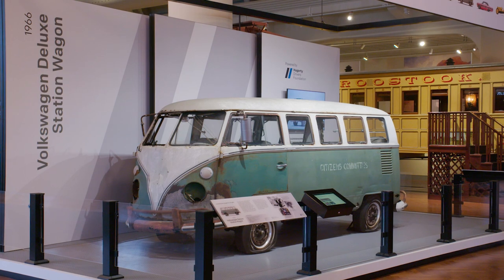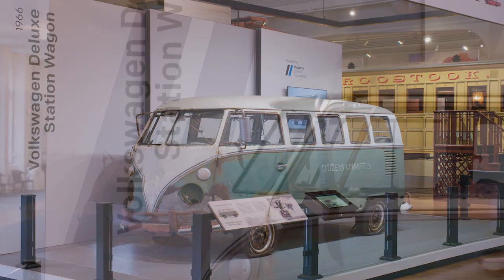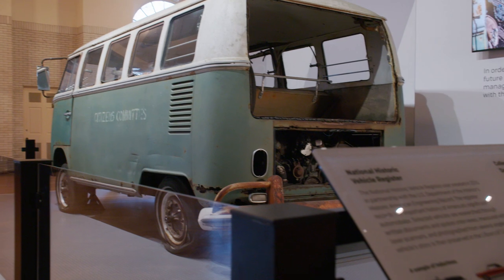The vehicle that we currently have on display is a 1966 Volkswagen Deluxe station wagon, or a transporter, or as a lot of people would call them, a microbus.